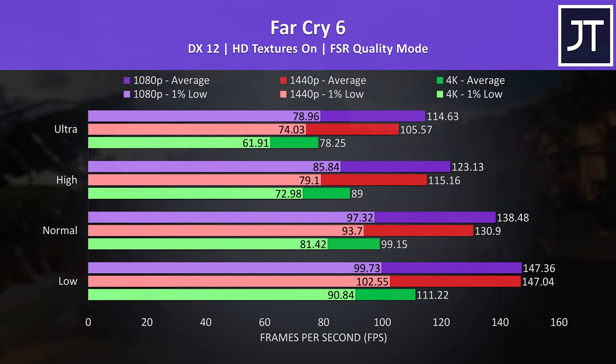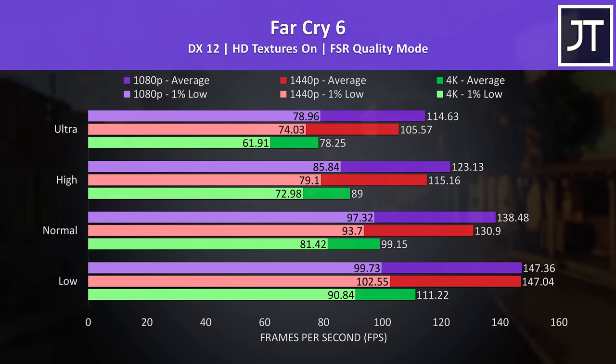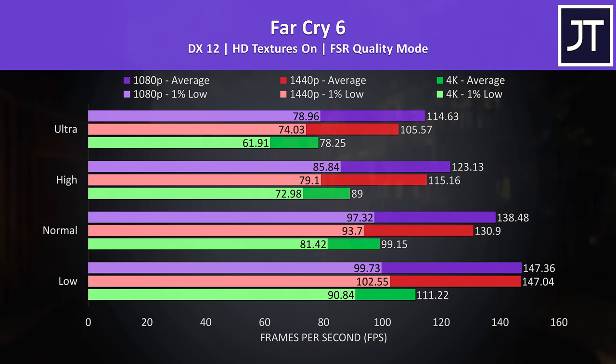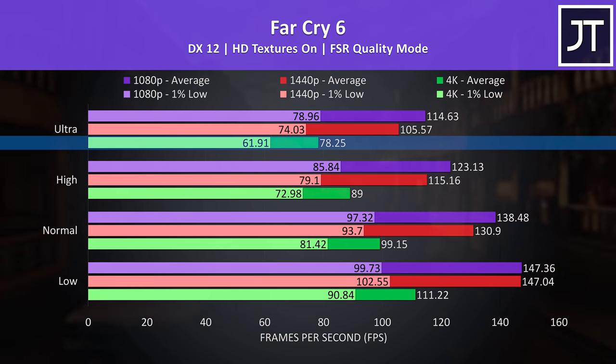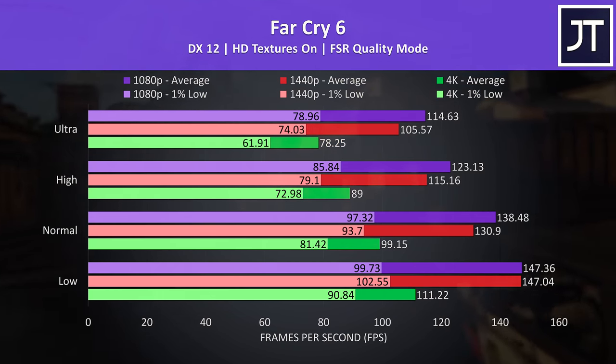Far Cry 6 has FSR rather than DLSS, but this is still a feature that can be used by Nvidia graphics. The performance drop at 4K wasn't quite as large here — even the highest ultra setting preset was above 60 FPS for the 1% low, so it's definitely playable at the higher 4K resolution.